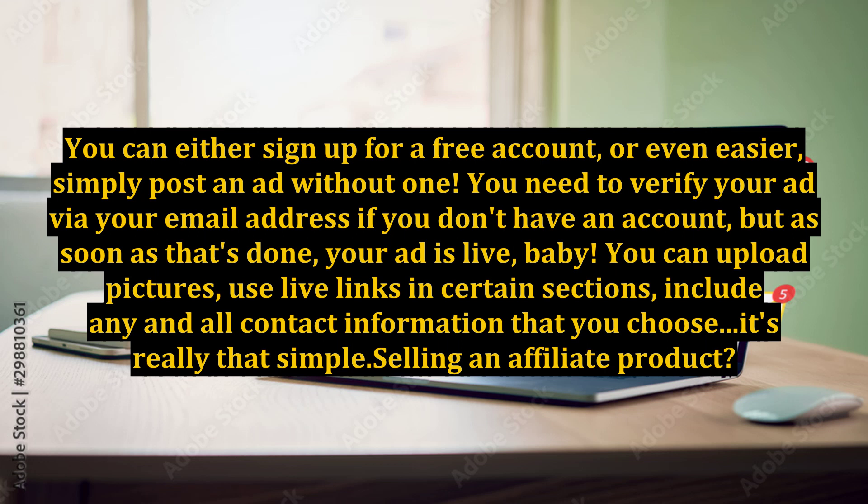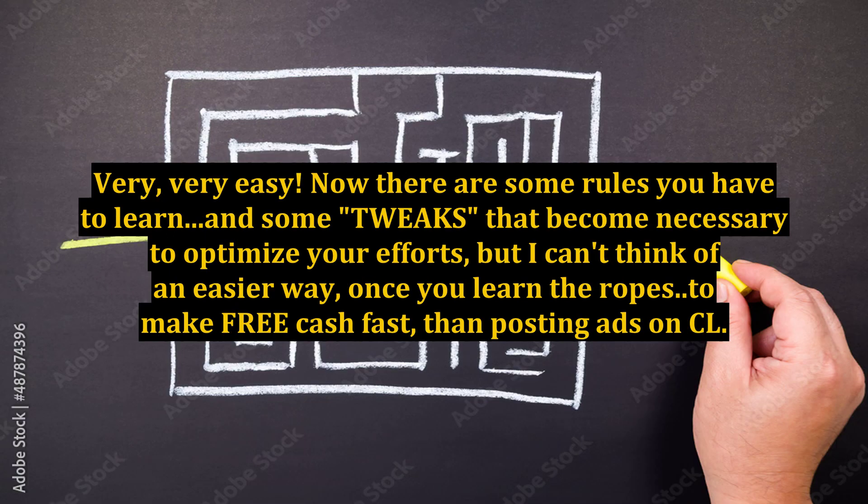It's really that simple. Selling an affiliate product? Very, very easy. Now there are some rules you have to learn, and some tweaks that become necessary to optimize your efforts, but I can't think of an easier way, once you learn the ropes, to make free cash fast than posting ads on Craigslist.